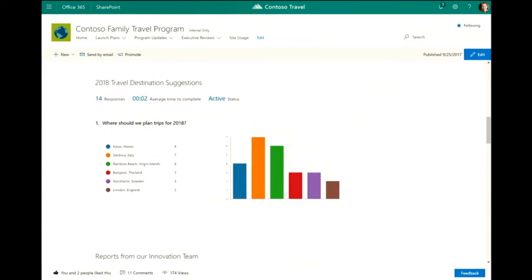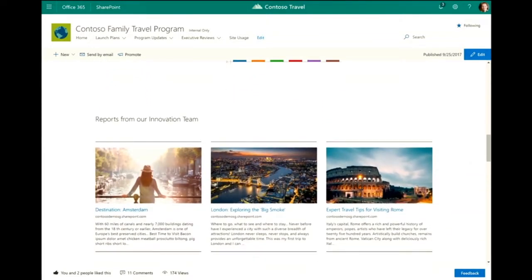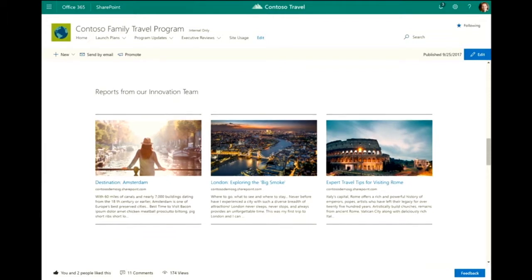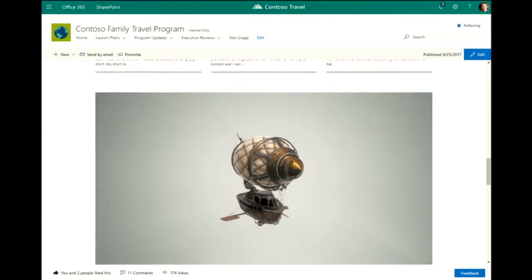Speaking of expansion, we used Microsoft Forms to do a poll, and we're showing the poll results right on the page of where people are voting for us to expand in 2018. Our travel innovation team, Alyssa and Sohail, have been doing great work scouting around the world and writing reports that I wanted to highlight. I'm using our link web part here — embedding links to their pages — and they look great, bringing in the image and a bunch of great content that summarizes the page.